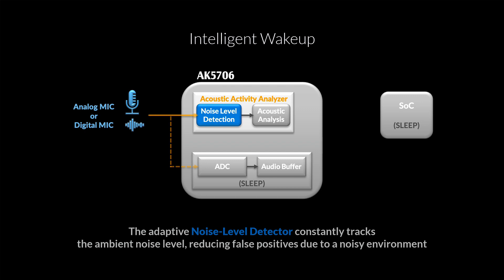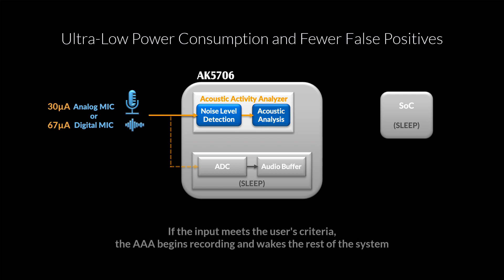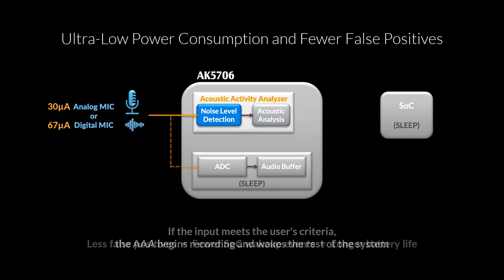That is crucial, especially in a noisy room. Once the NLD has allowed audio content to pass through, the AAA performs analog frequency and time domain analysis to determine if the audio is relevant. You get all of that for around 30 microamps if using an analog mic. If the input meets the user's criteria, the AAA begins recording and the rest of the system will be woken up. If it does not, the AK5706 will just wait for relevant audio — the rest of the system never woke up. Less false positives means fewer SOC wake-ups, which means significantly longer battery life.